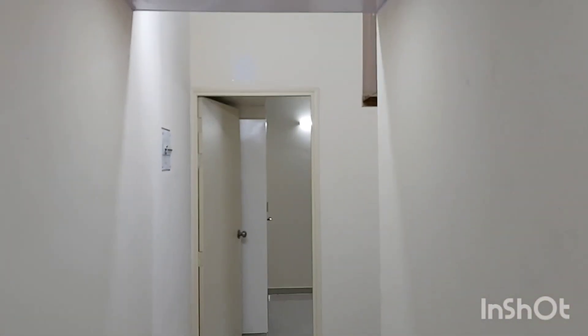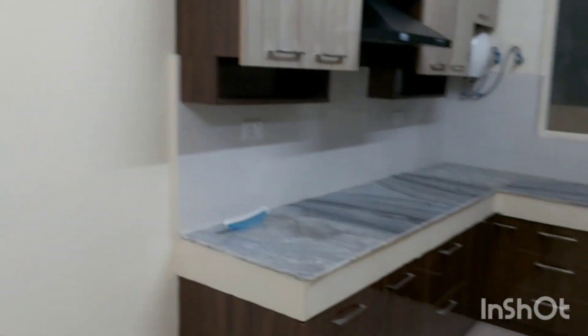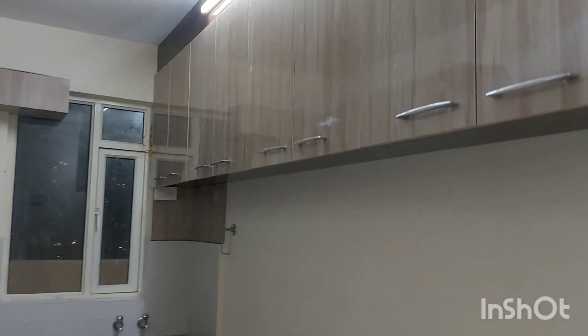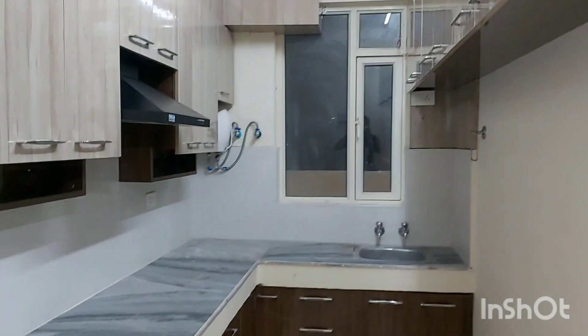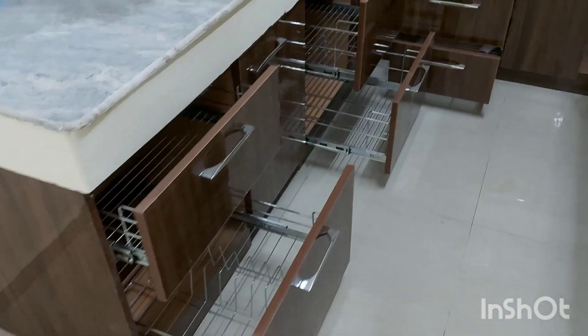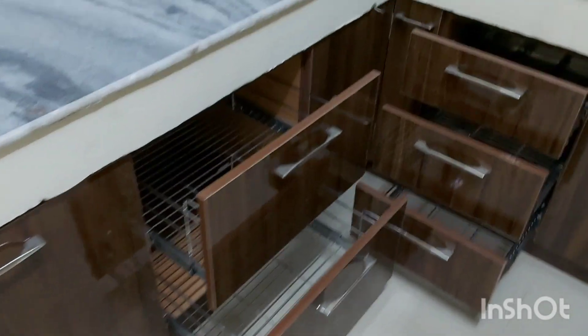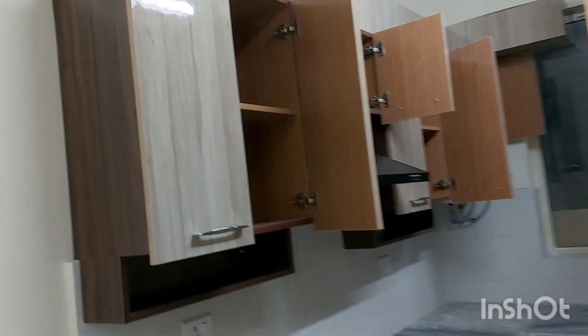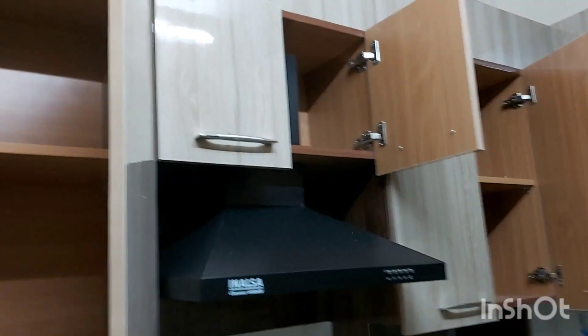Coming out of the bathroom and moving straight to the kitchen. On the right, we have a full modular kitchen, L-shaped with maximum storage — storage on both the left and right sides. A chimney and geyser are installed. Complete modular kitchen with all storage provisions, open shelves, geyser, and a provision for an RO as well.